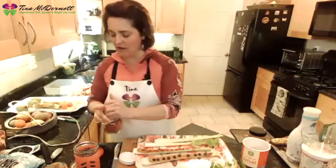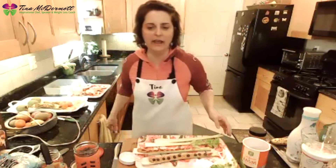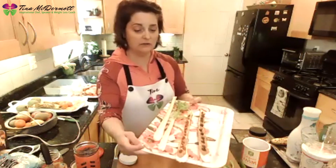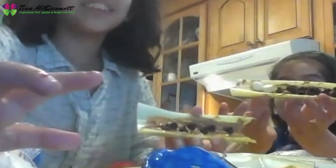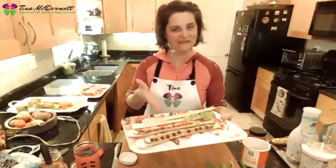Here are my ants on a log — I did chocolate chips and goji berries. Who wants to show me their camera? Oh, you put marshmallows on yours — what a great idea! I'm going to add a couple marshmallows to mine. Look at those hands full of peanut butter — great job, kids! Ants on a log, done.